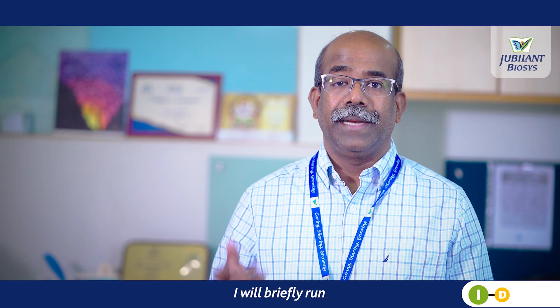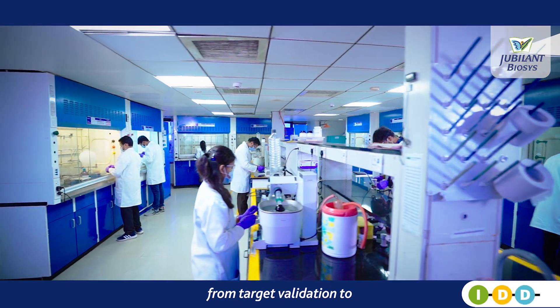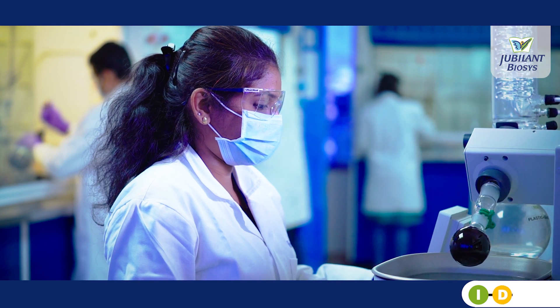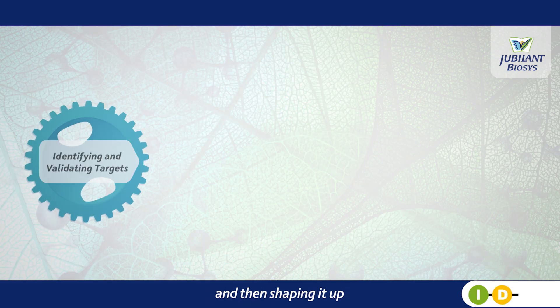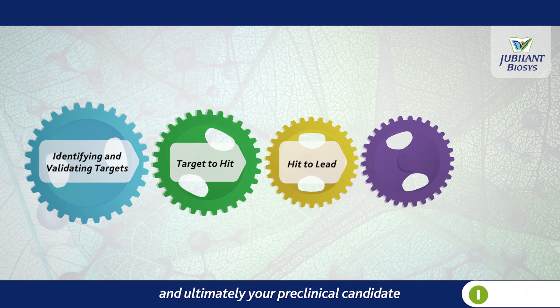I will briefly run through the different processes that give our IDD flow from target validation to lead candidate selection. We realise your ideas for a drug starting from a concept and then shaping it up into a hit, lead and ultimately a pre-clinical candidate.